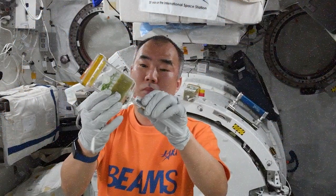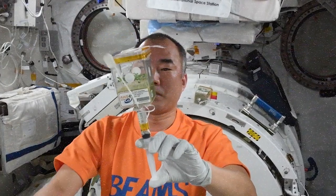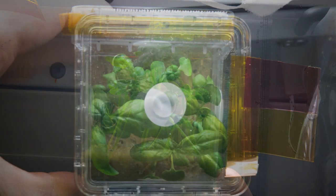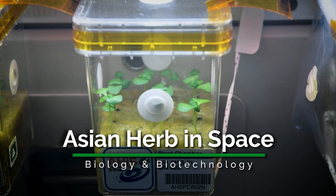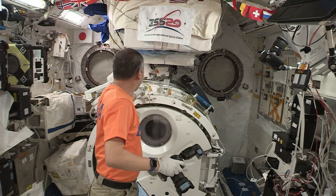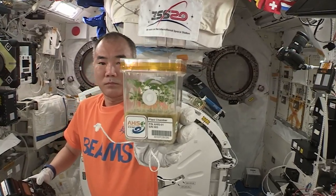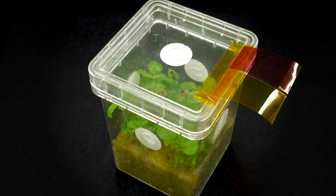Back inside, JAXA astronaut Suichi Noguchi was completing the Asian Urban Space investigation. With the aim of improving efforts to cultivate fast-growing plants in space and enhancing the understanding of how plants grow efficiently and develop aroma-rich leaves through hydroponic culture, Asian Urban Space is a project of the Space Seeds for Asian Future program, which allows researchers and students in the Asia-Pacific region to grow plants in space aboard the International Space Station and then compare the plants with those grown on Earth.